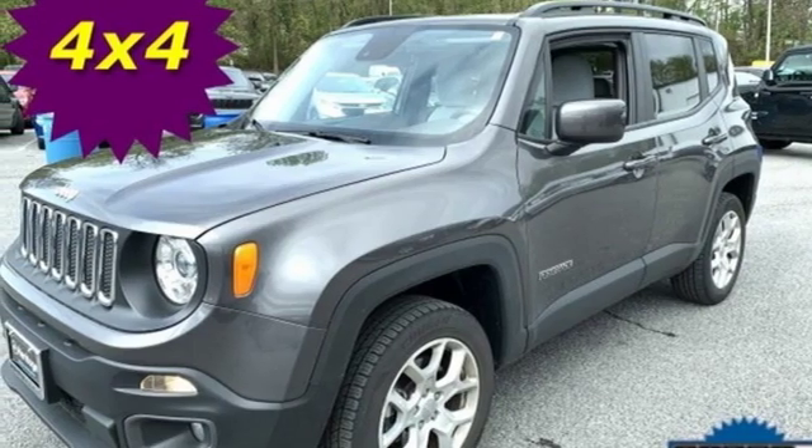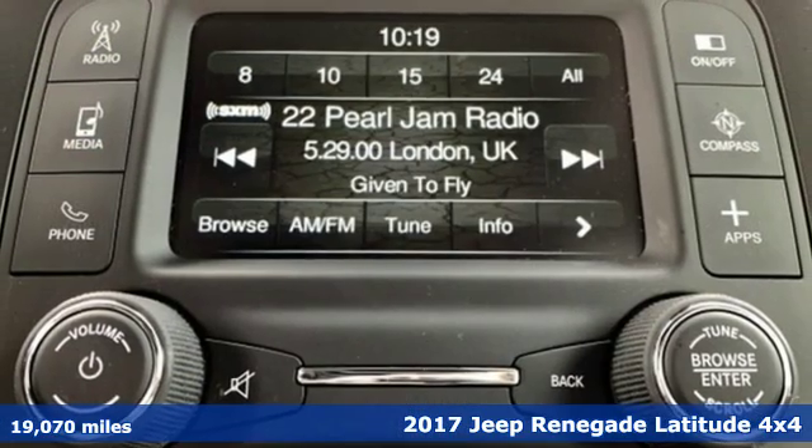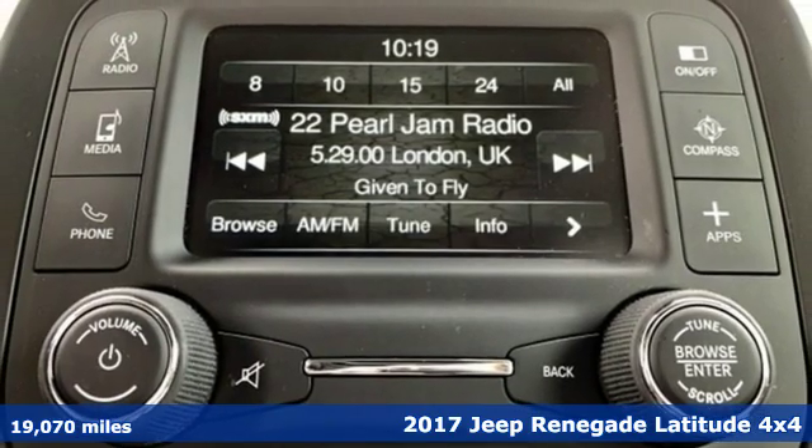Here's a 2017 Jeep Renegade. The Jeep Life fits your life. It's well equipped with the features you need.